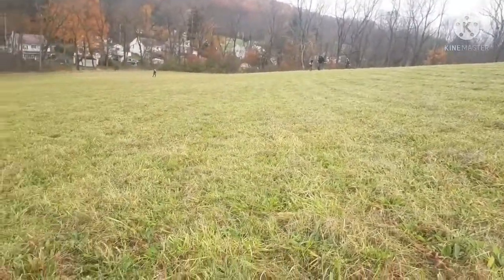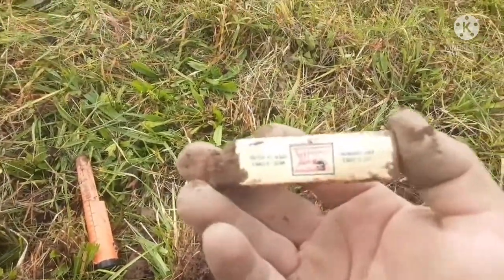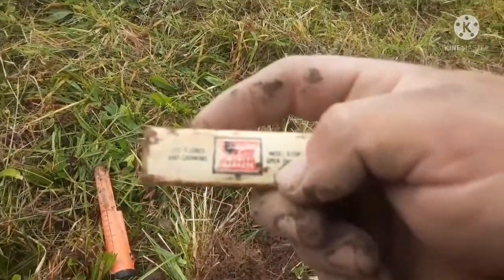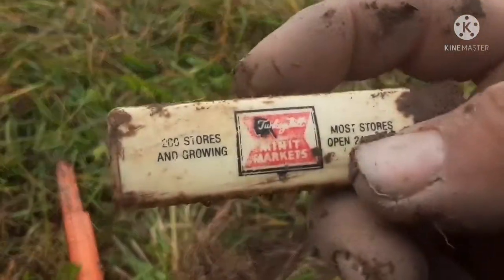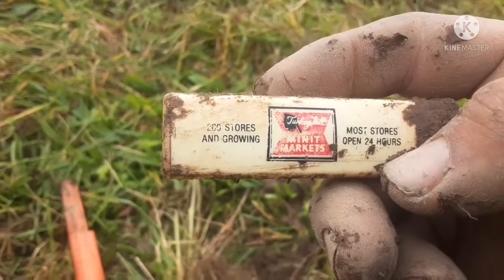Out here at the Boyertown Relic Recovery Club Hunt. Someone just found a KG3 — I had that on video — and now I've got an old Turkey Hill lighter. Pretty old with that design, I think from the 90s or 2000s maybe. Two hundred stores and growing.